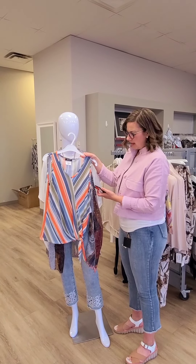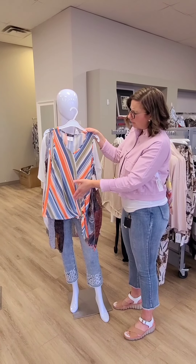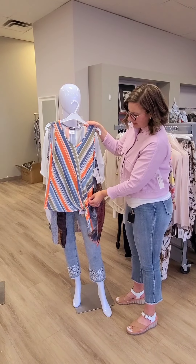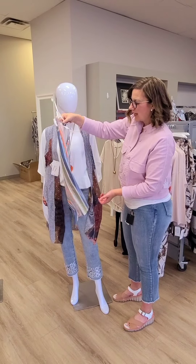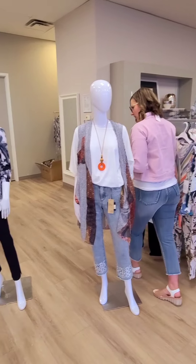This is another Devia top. It is $69 for this tie front top. Love how the lines are going both directions, so it really draws the eye up and down, and that tie is off to the side, which is really nice. Great with jean jackets — it could be a white, an orange, a blue. You name it, that would go great with that.